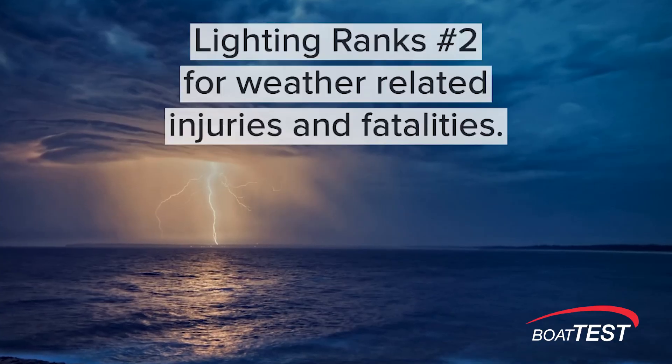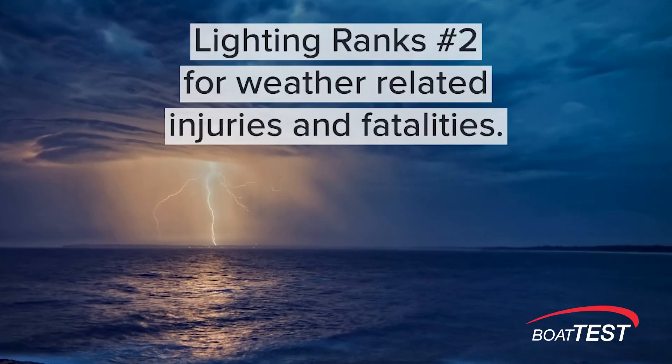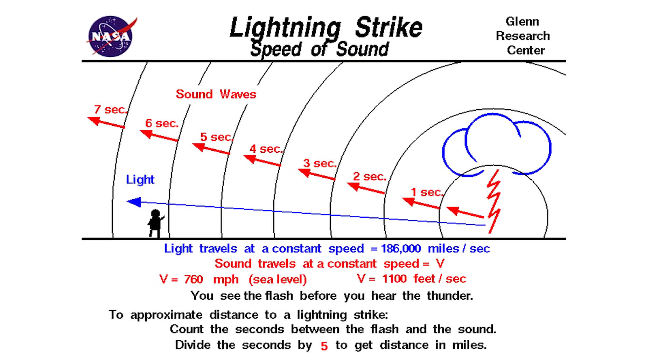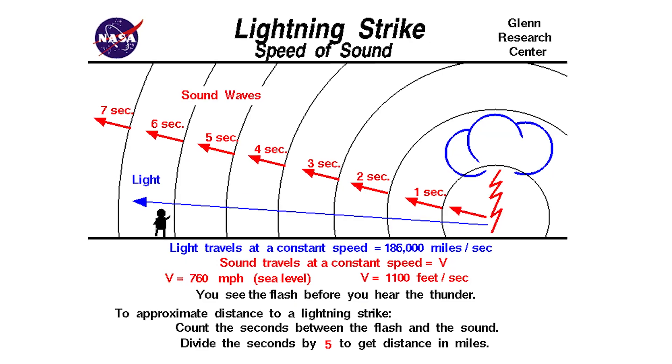The facts are these: lightning ranks second as a cause of weather-related injuries and fatalities — only floods are more lethal. If you hear thunder, 10 miles is as far as you can hear it. This detector works up to 25 miles away.